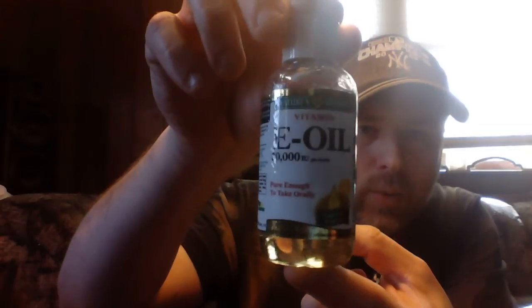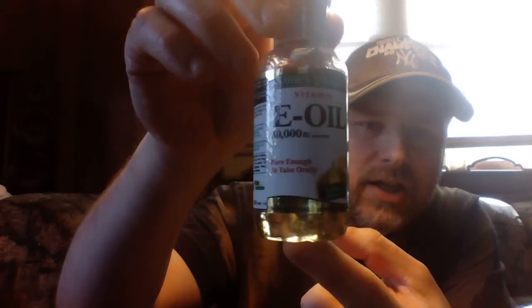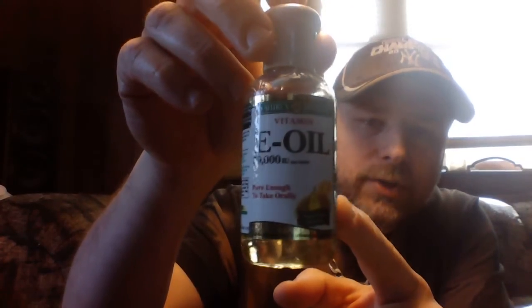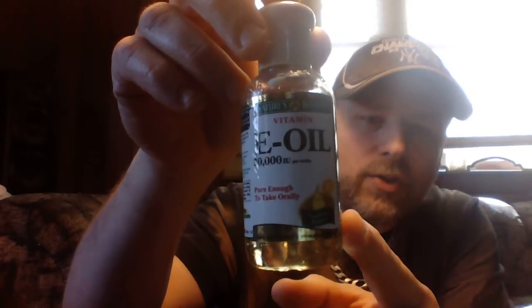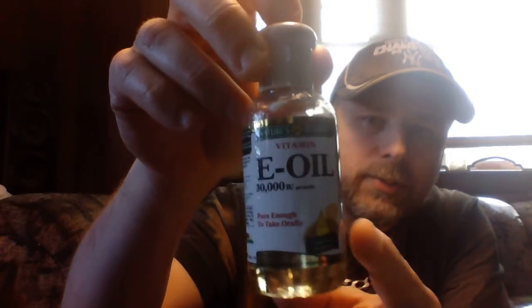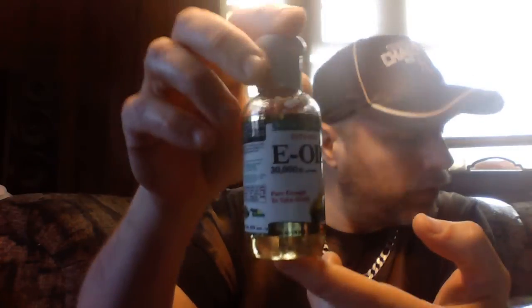I recommend Nature's Bounty brand for the vitamin E oil — this is digestible vitamin E oil, that's how pure it is, and it's just going to be better for your skin and body. You're only going to use a quarter of a teaspoon of the vitamin E essential oil.